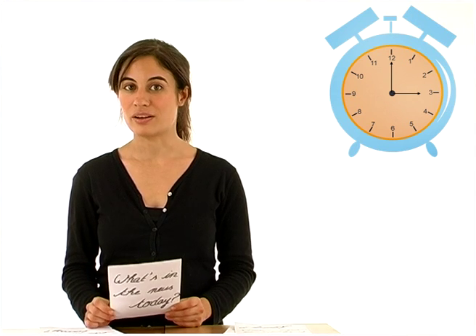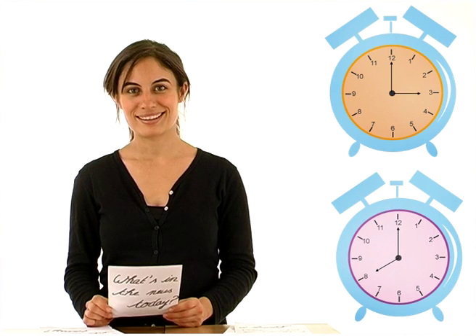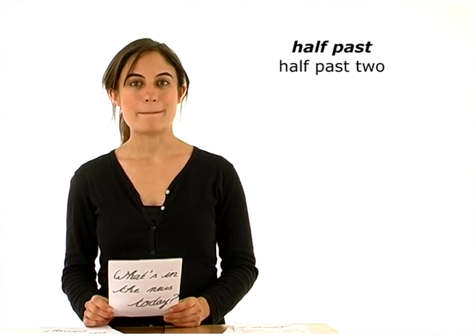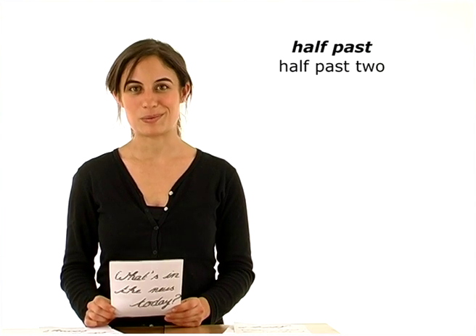It's three o'clock — il est trois heures. It's eight o'clock — il est huit heures. En anglais, la demi-heure se dit half past. It's half past two — il est deux heures et demie.